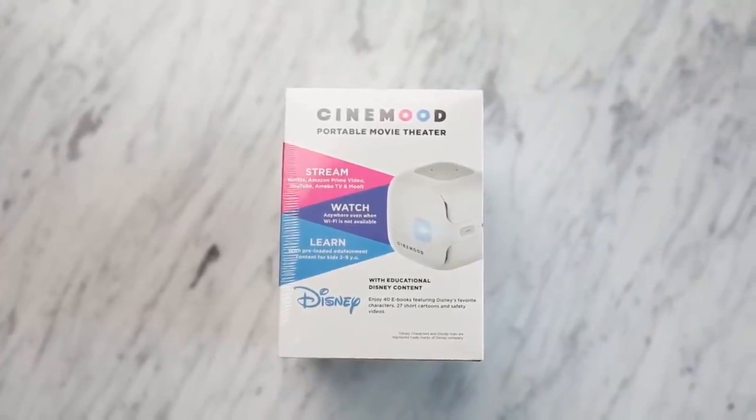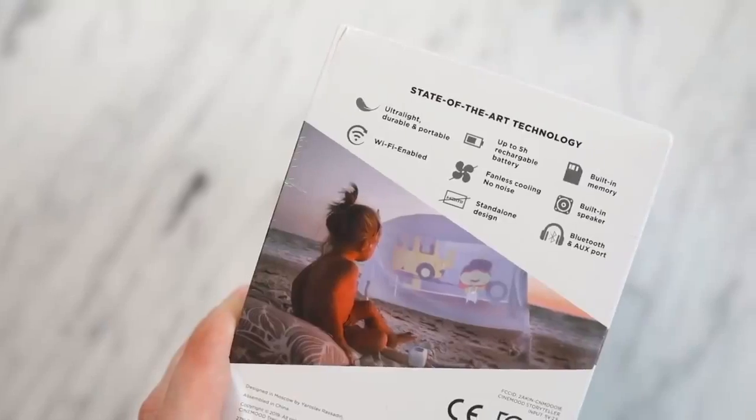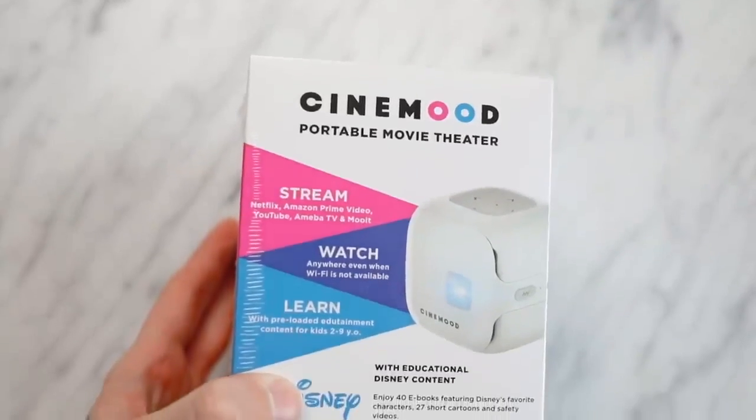This is the most expensive item in this video, but you're going to see why. This is the Cinemood Portable Movie Theater. This is so cool, I'm very excited — I'm going to be gifting this to my brother. You can project movies onto the wall, or project them onto the ceiling, and this is such a great price, because projectors can be thousands and thousands of dollars. This is like around $200, but you can project and watch movies, or watch Netflix or TV.